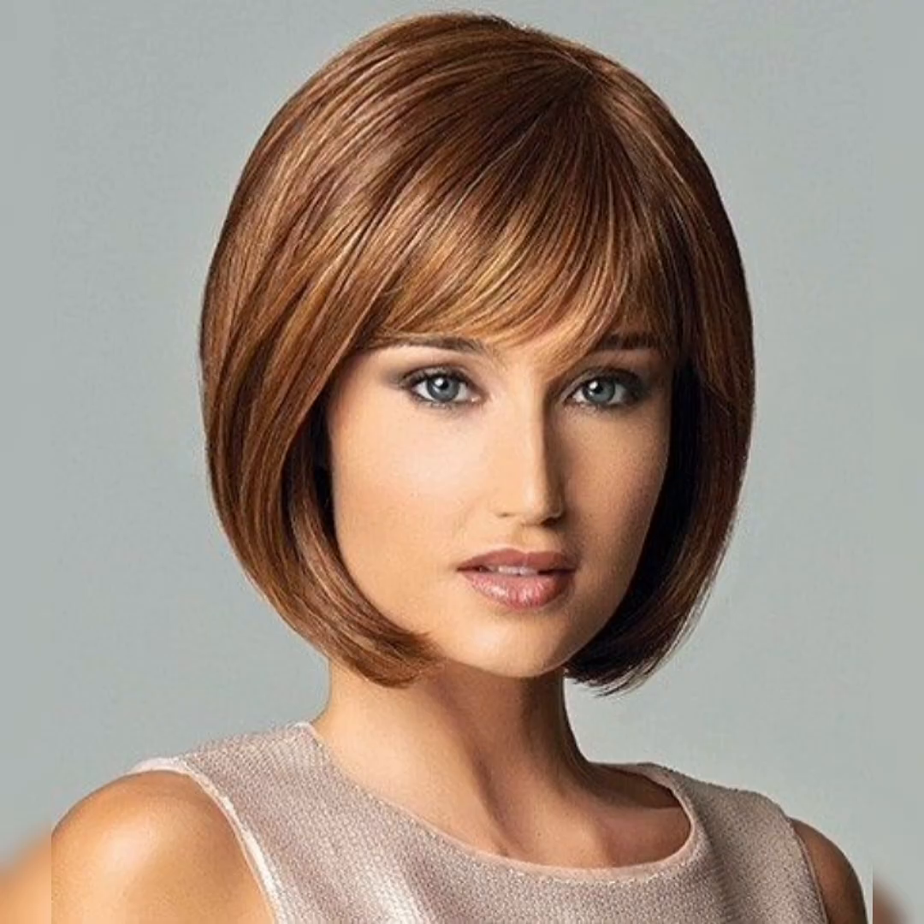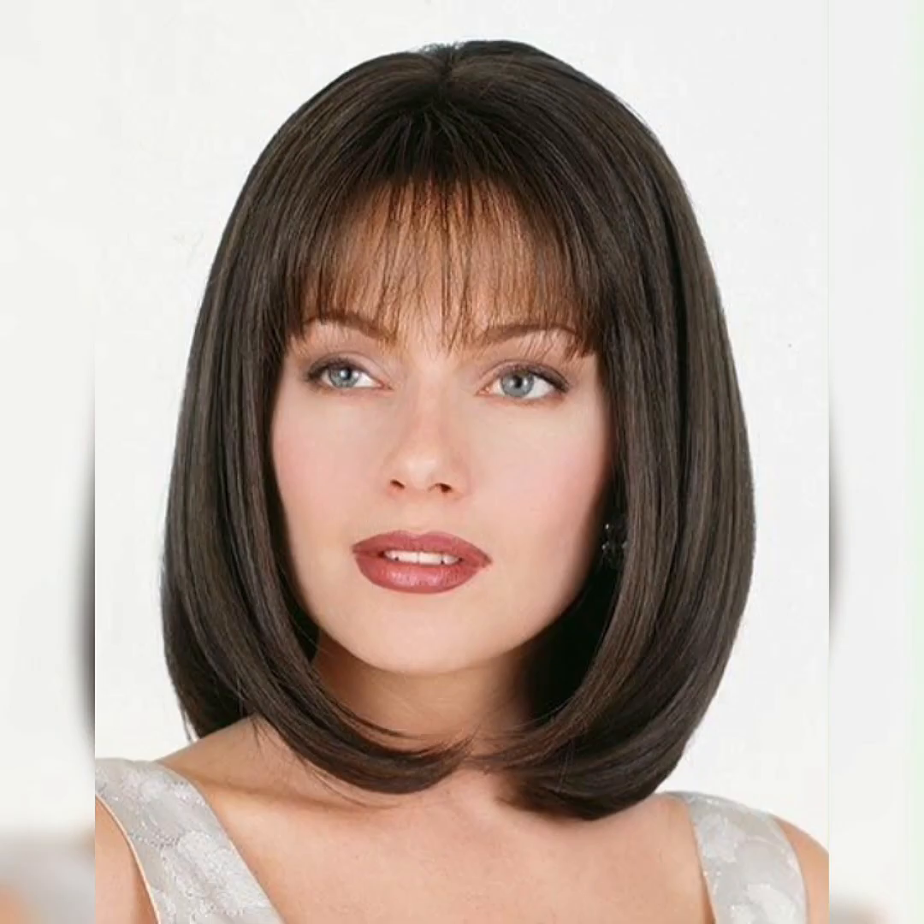The textured bob, on the other hand, is a more playful and voluminous style that is perfect for those who want to add some texture and movement to their hair. This style typically features hair that is cut to shoulder length and is layered throughout to add volume and definition.